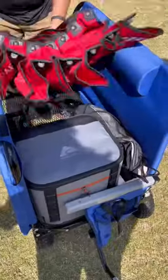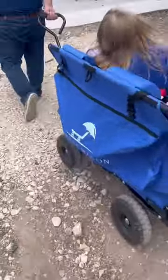It's rated to hold up to 500 pounds, so it's perfect for carrying your gear. Rugged tires to cover all kinds of terrain. It's for sporting events, the beach, and so much more.